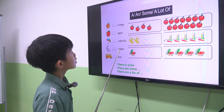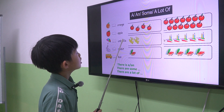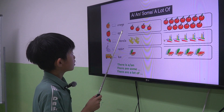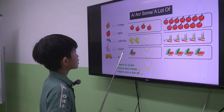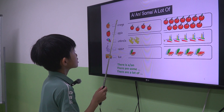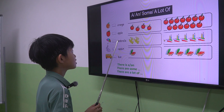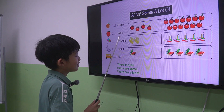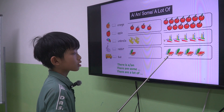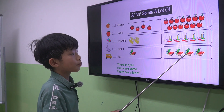You have to use a, an, some, or a lot of. Number 1: There is an orange. Number 2: There is an apple. There is an umbrella. It's an umbrella. Luffy, let's take a look at the books on the right. We use there is or there are. There are a lot of books.